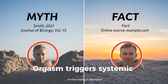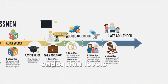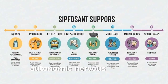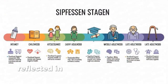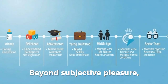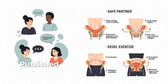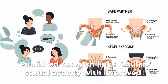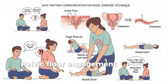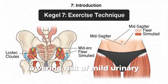Orgasm triggers systemic changes. Oxytocin levels spike in many people, promoting bonding. Endorphin levels rise, contributing to analgesia and mood elevation. Autonomic nervous system activity increases, reflected in higher heart rate and blood pressure during climax. Beyond subjective pleasure, orgasm and sexual activity correlate with several health-relevant outcomes. Published research links regular sexual activity with improved sleep, short-term mood elevation, and transient pain relief. Pelvic floor engagement during orgasm can strengthen pelvic musculature, lowering risk of mild urinary incontinence.